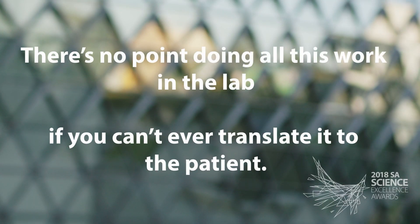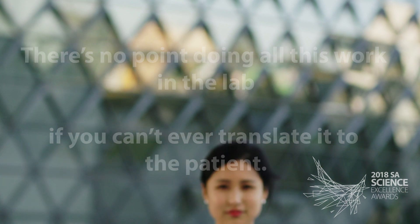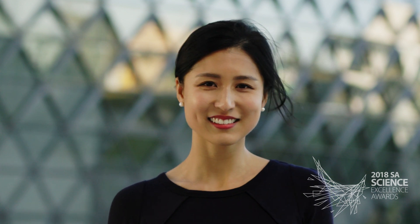In my biased opinion, ophthalmology is the best kept secret in medicine. We have the most interesting mix of pathology, the surgery is incredible, and I think what I love the most about it is how much of a difference you can make in someone's life.